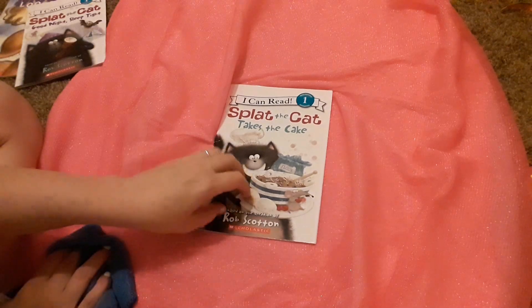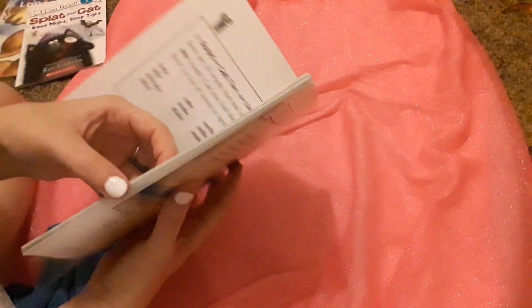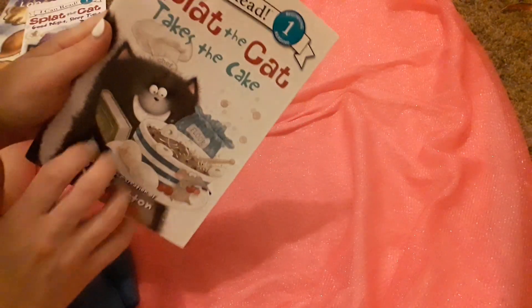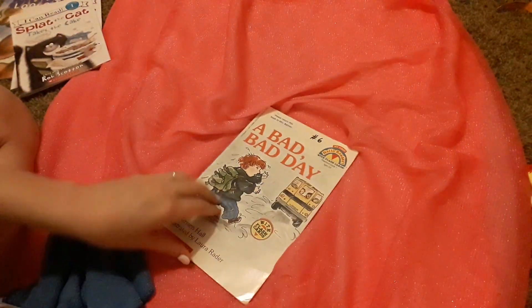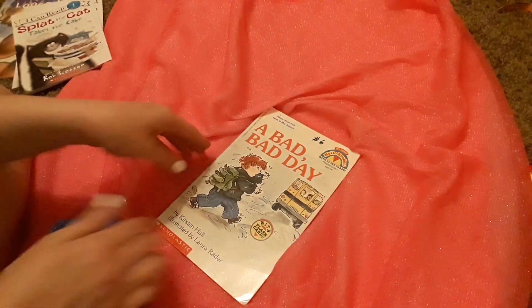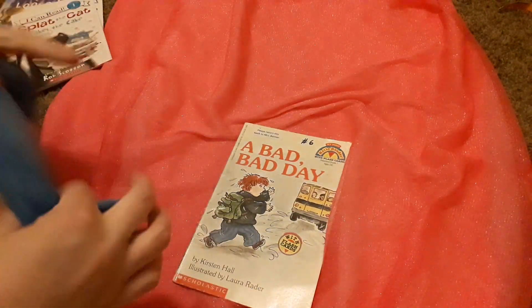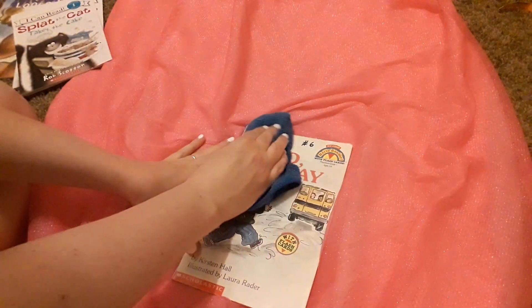These are the Scholastic Books — I highly recommend them. Even if you're not homeschooling, it's good to read with your kids at night. These are just for your kids to read every night. I bought like 25 books. This one is A Bad, Bad Day — it's a Scholastic first Hello Reader, which will be good for her. My oldest knows how to read, so these books are more for the younger two.